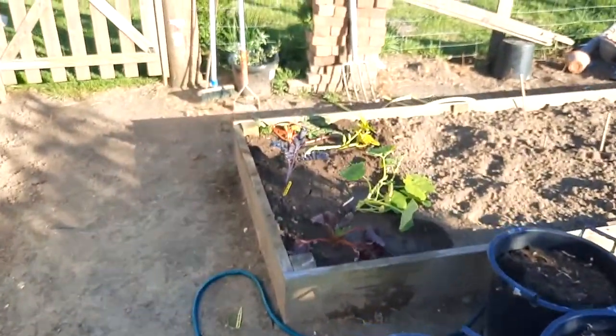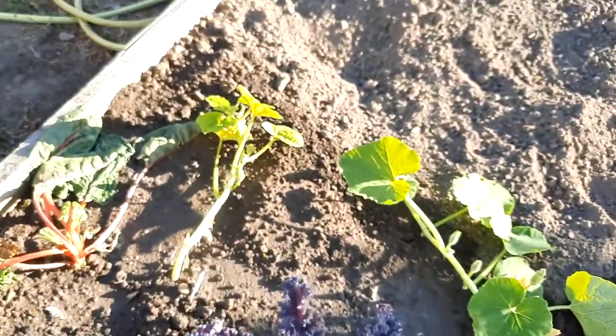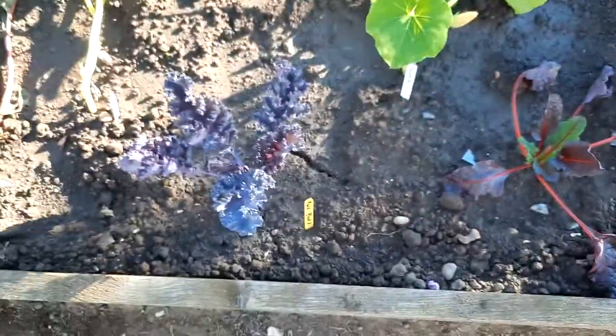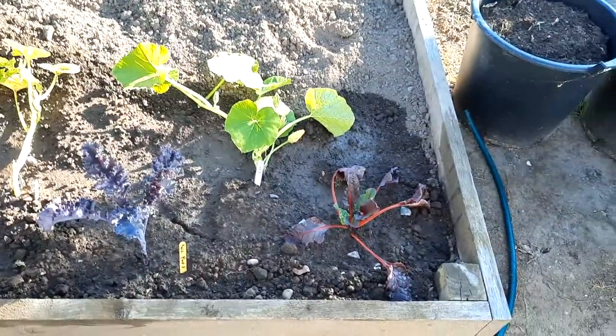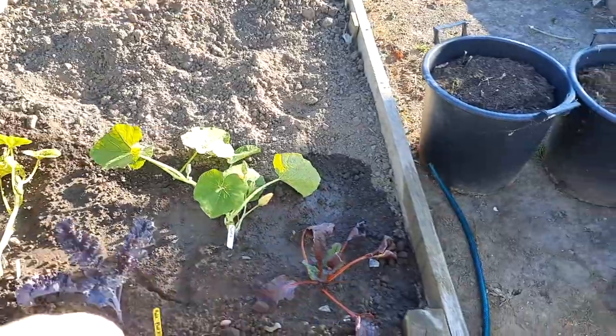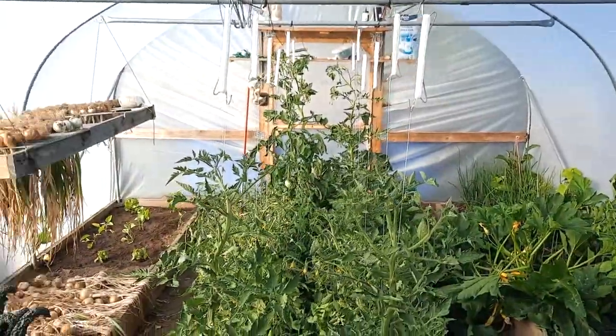In the onions' place I've got one Turk's cap squash, one Ishikuri, a couple of Swiss chard, and another black kale. We'll see where that goes — I've just got to sort out the rest of the bed. I'm not lifting the camera up because I don't want anybody seeing over there — no sneaky peeks into the jungle.